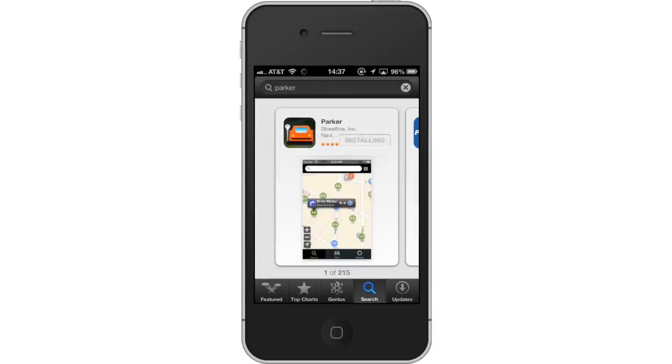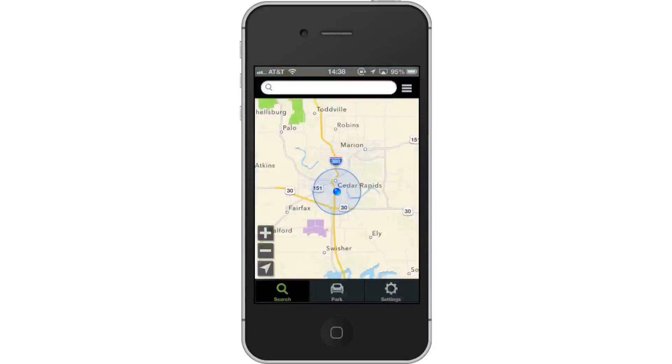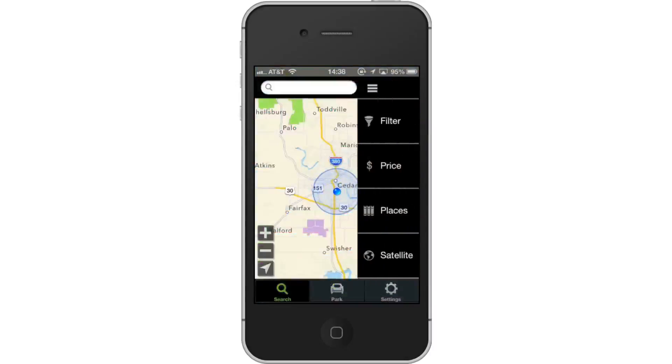First, download the Parker app, then open Parker. Tap the settings icon — this icon is three lines and is located at the top right of the screen. In here, we have options to set filters to the parking we are looking for: the price, specific places, and a satellite view.